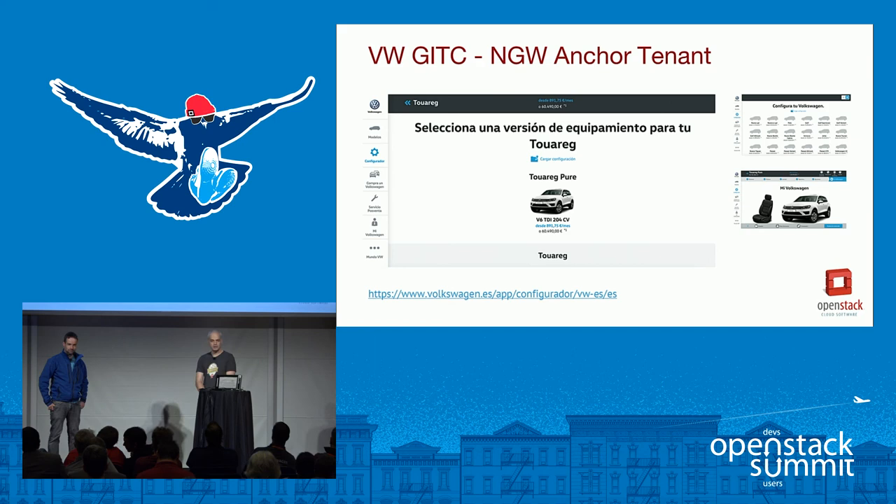One example of workloads running on the cloud is the car configurator for the Spanish market — that was the first application installed and running on the cloud. Ricardo invested a lot of work into this application and suffered from our early problems. If you want to know how it feels to deploy on and consume this cloud, you should talk to him — he's one of our dearest customers now.